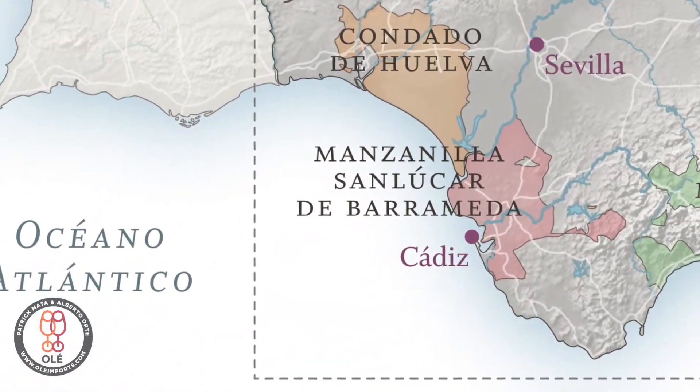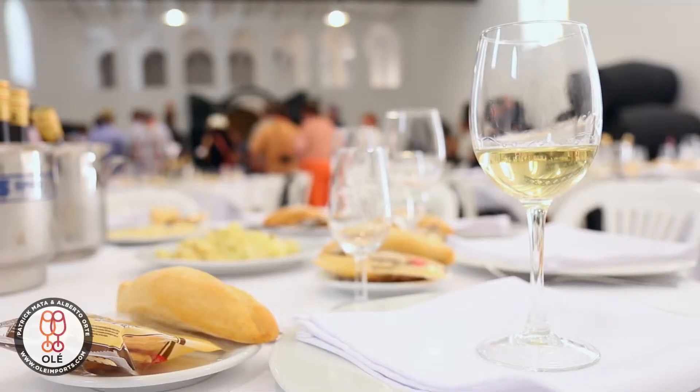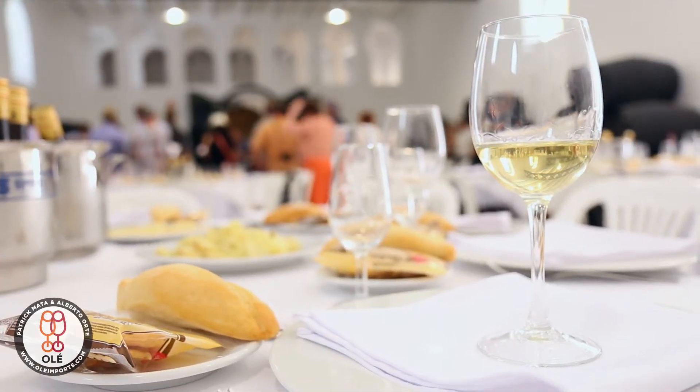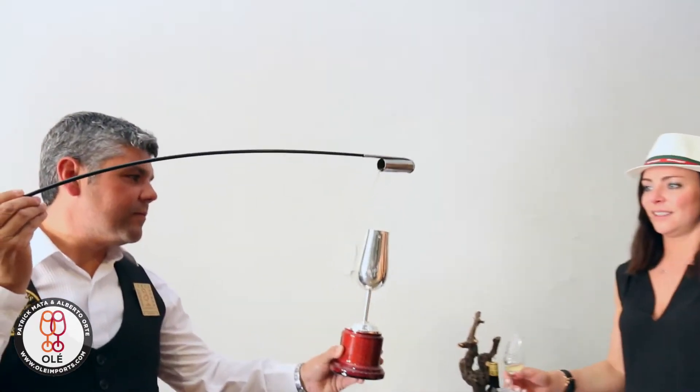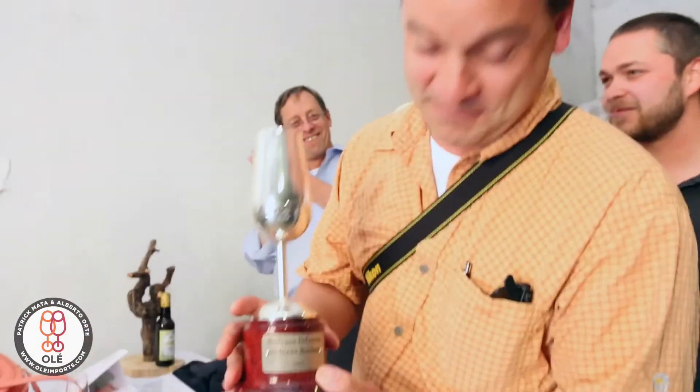The closer you are to the water, the more exposed you are to the humidity and to the cold breezes of the Atlantic Ocean, allowing the grapes to ripen more slowly. And because of that, the grapes are able to retain more acidity and they can showcase a brighter expression. The grapes grown in this area called Pago de Balbaína are always the best grapes to produce manzanilla or fino.